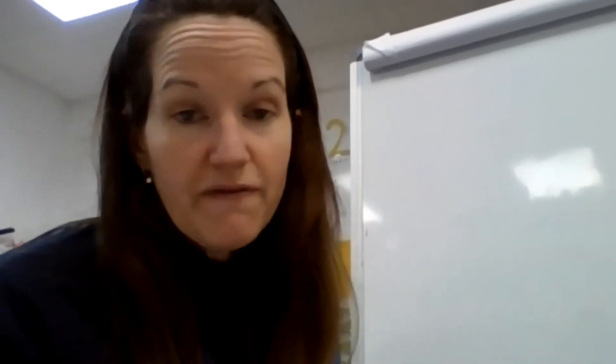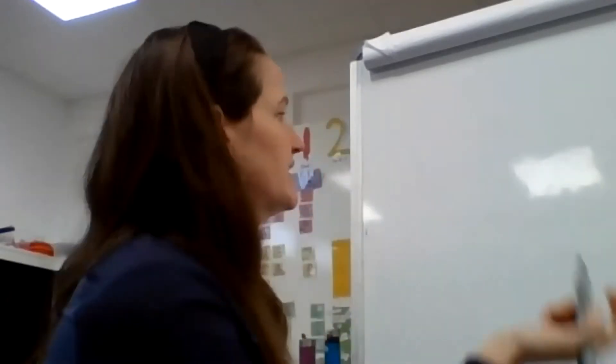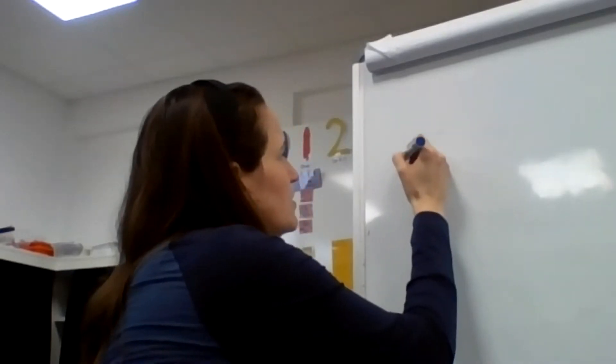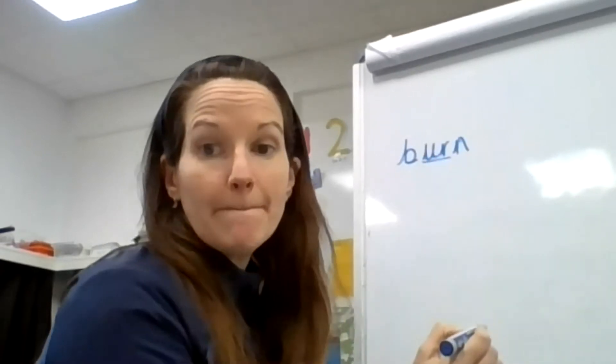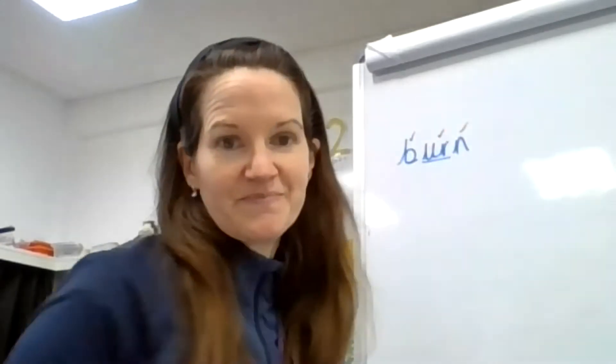So we've got our new sound and lots of words we've been looking at. Let's see if we can put those into writing — get our pen and paper ready. Our first word is burn. Burn — b, er, n. Can you try? Have a go and pause the video. Here I go — burn. B, er, n.